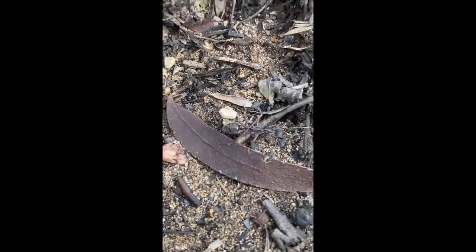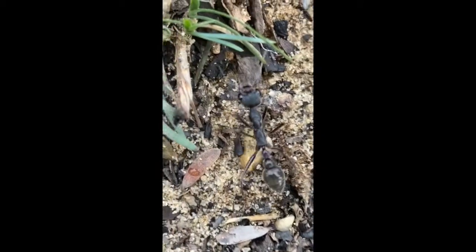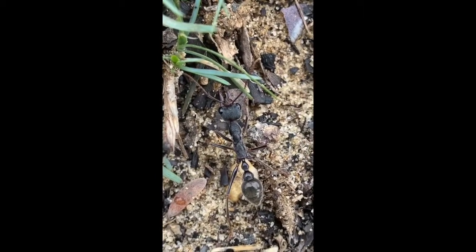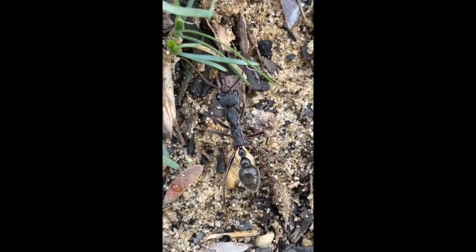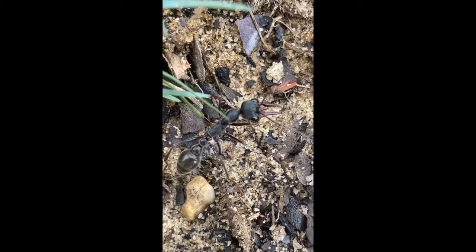Bull ant colonies can range from different sizes, from beginning colonies with only a queen and a few workers, to large colonies of hundreds of ants strong, and in some communities, colonies that get even to the thousands strong.